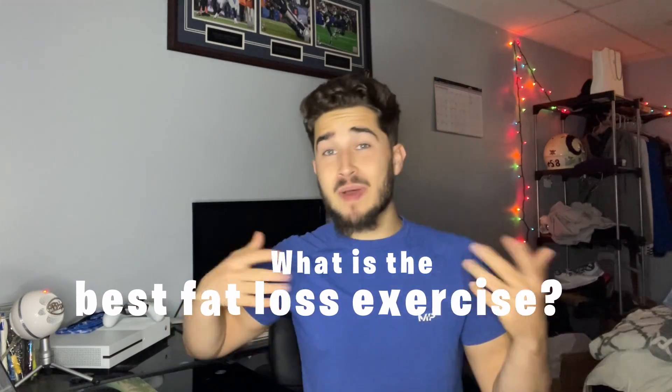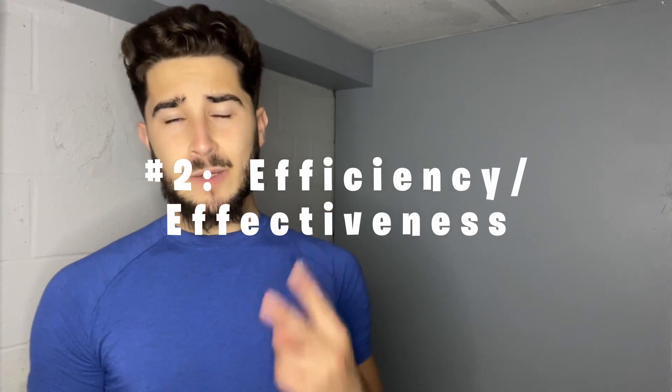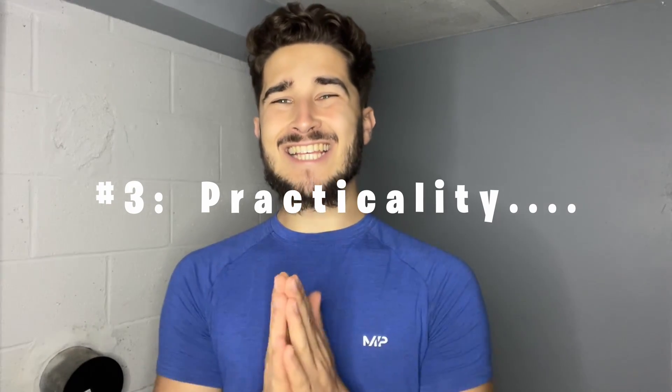What is the best exercise for fat loss? To figure this out, we're going to need to set some boundaries. Not everyone can do all the same exercises, so we're going to look at three main things: number one, convenience — if we pick a sport like rock climbing, not many people have access to a rock wall. Secondly, efficiency — how hard and how practical is the exercise. Once we get all those down, we'll find out the best and most convenient and effective exercise for fat loss.